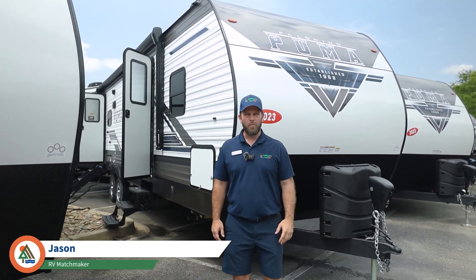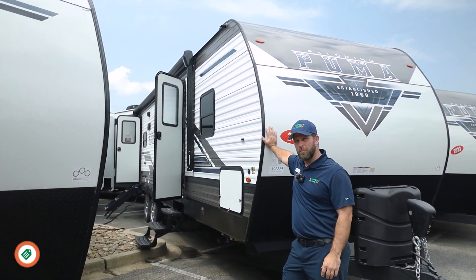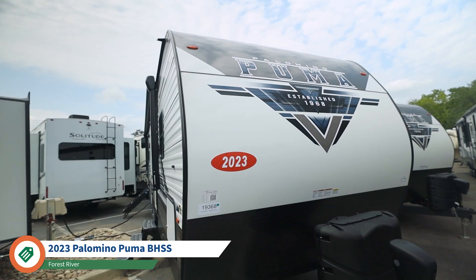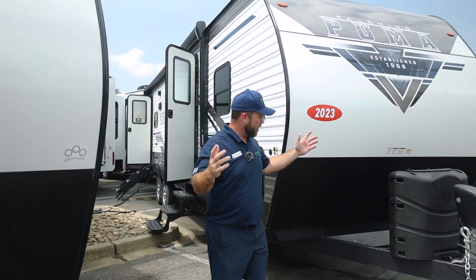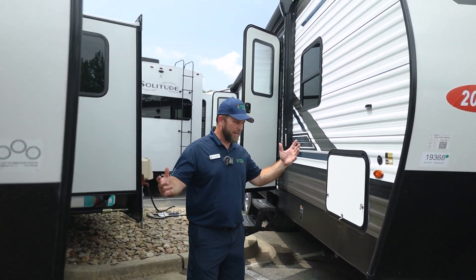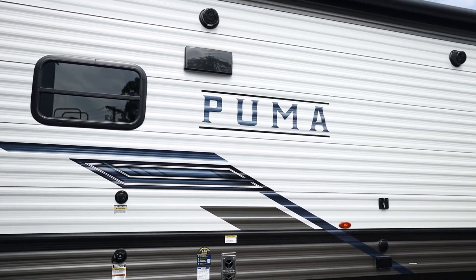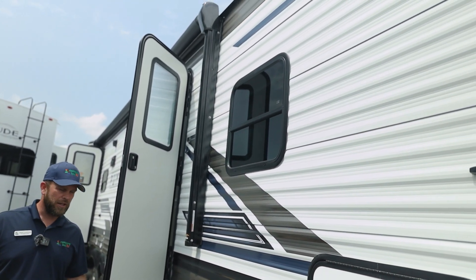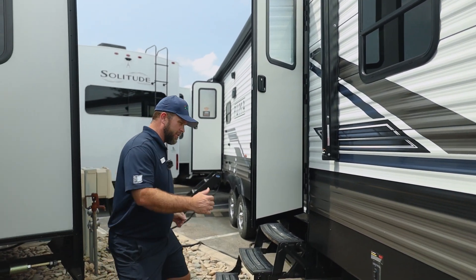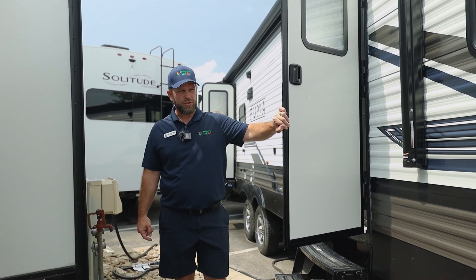Hey guys, I'm Jason with Myrtle Beach Campers, and today we're showing you the Puma 28 VHSS. It's a bunkhouse with super slide. As you can see, this is a nice big camper, close to 37 feet long, but it also comes in weighing under 7,500 pounds, so there's a good chance you can tow this with a majority of 1500 series trucks.